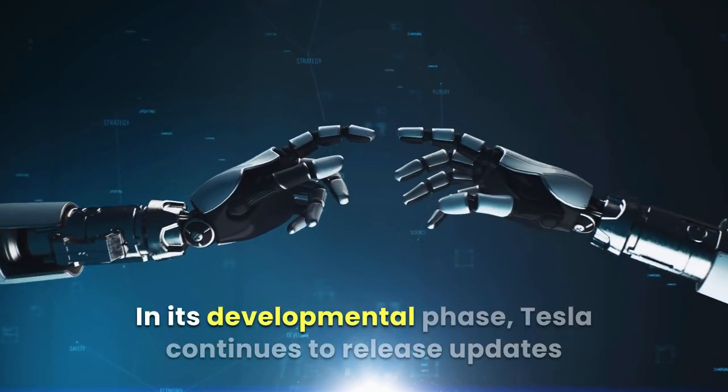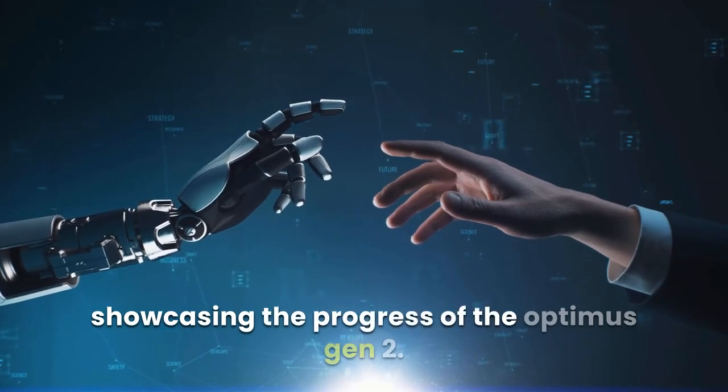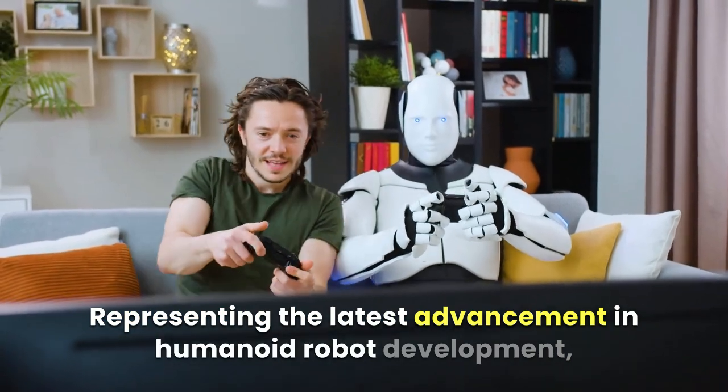In its developmental phase, Tesla continues to release updates showcasing the progress of the Optimus Gen 2, representing the latest advancement in humanoid robot development.